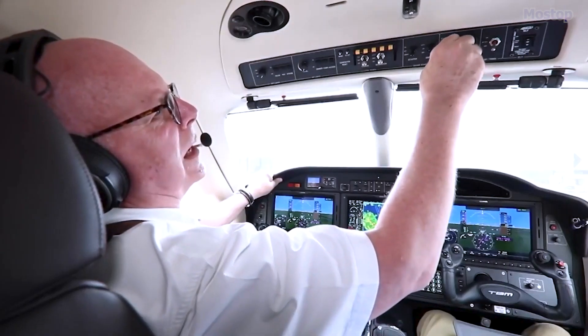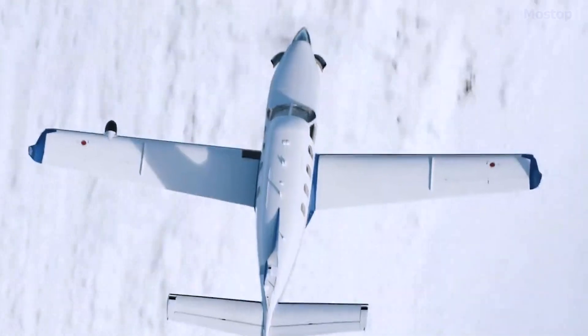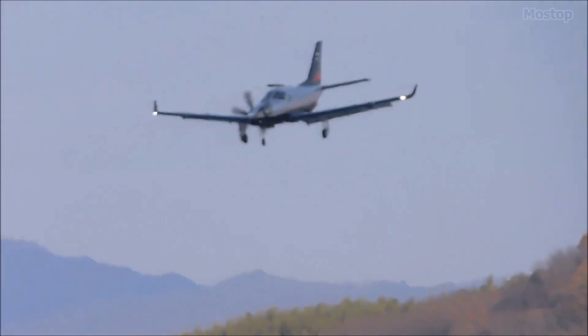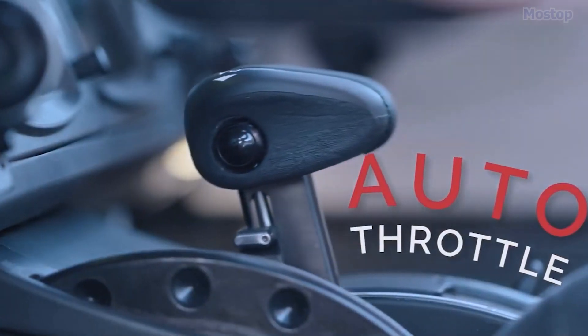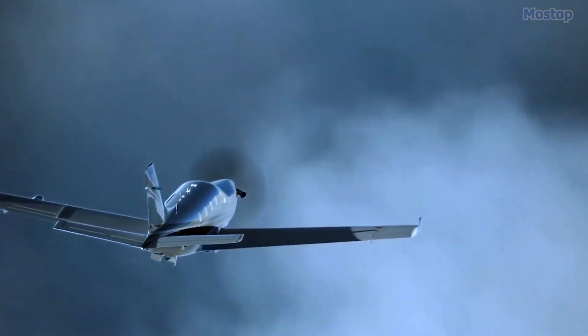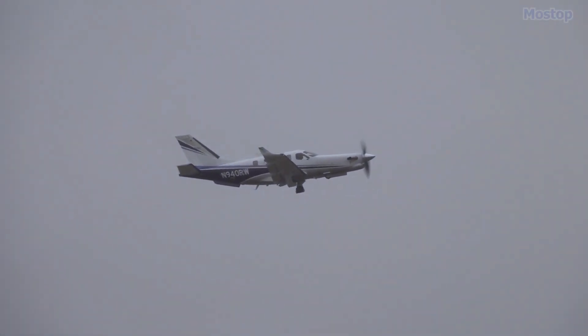Enhanced safety features like electronic stability protection, underspeed protection, and emergency descent mode further solidify its status as the most advanced TBM to date. The all-new autothrottle system regulates aircraft speed post-take-off and landing, while the automatic de-icing system ensures safer flights in adverse weather conditions.